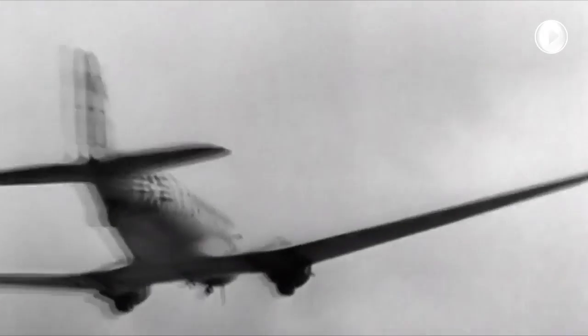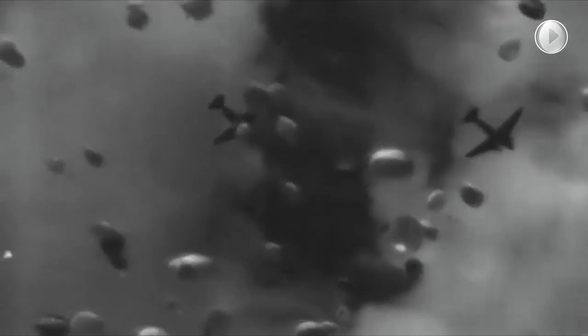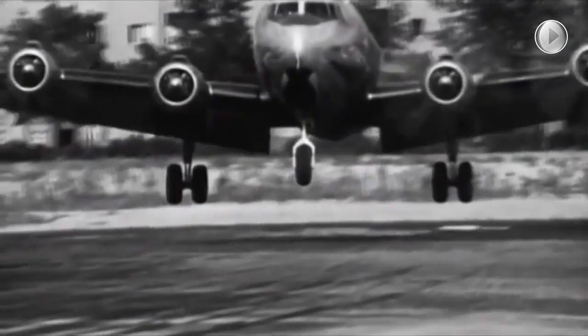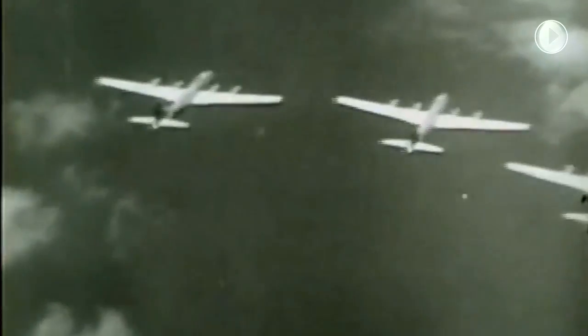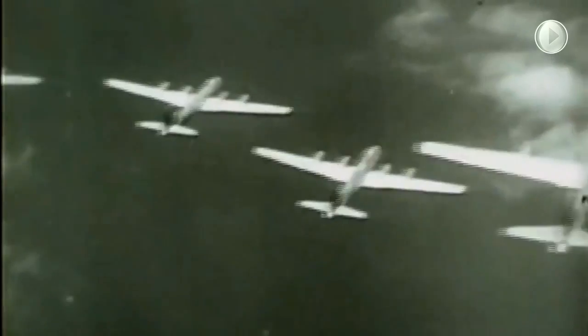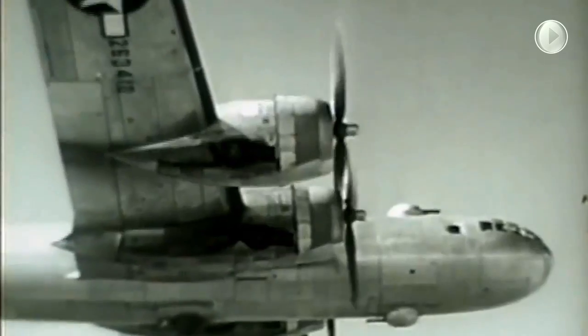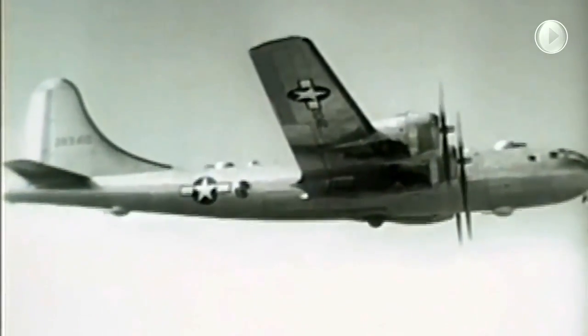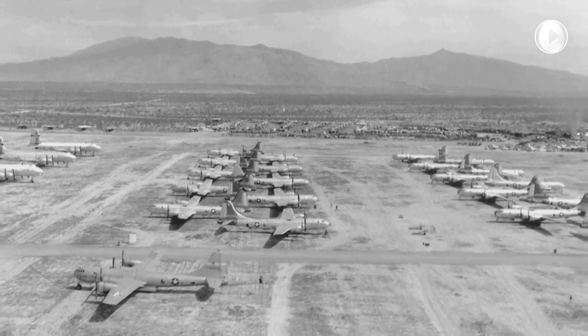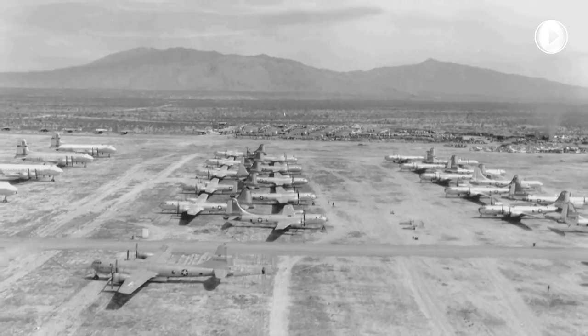In 1948, AMARG withdrew and regenerated a number of transport aircraft in order to support the Berlin Airlift, then breaking the Soviet blockade of West Berlin. In the early 1950s, the group also withdrew and regenerated several hundred B-29s to support strategic bombing missions in North Korea. In 1958, the group's mission grew to include supporting early versions of the foreign military sales program as a means of supporting Allied interoperability and relieving an excess of still-valuable surplus aircraft.